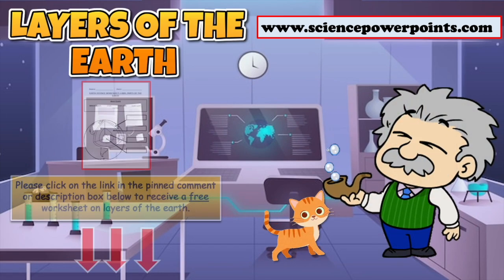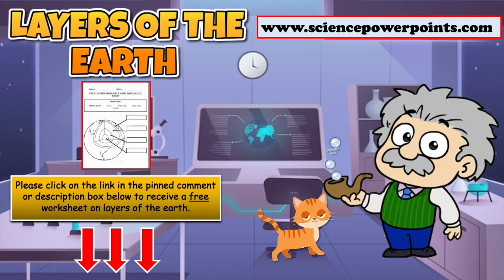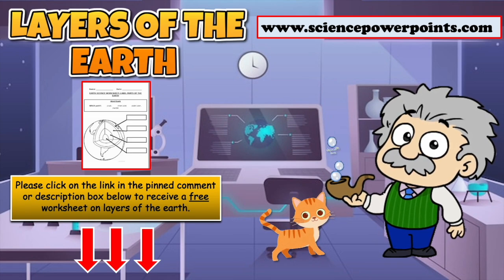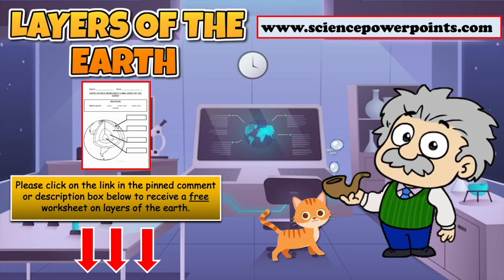Thank you for watching. If you are a teacher and want to download a free worksheet on the layers of the earth, then please click on the link in the description box below. Please subscribe and see you in the next video.